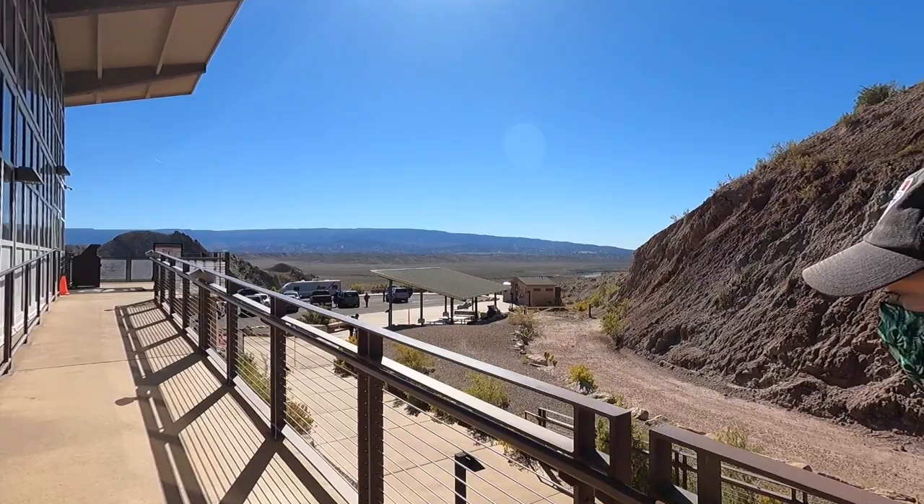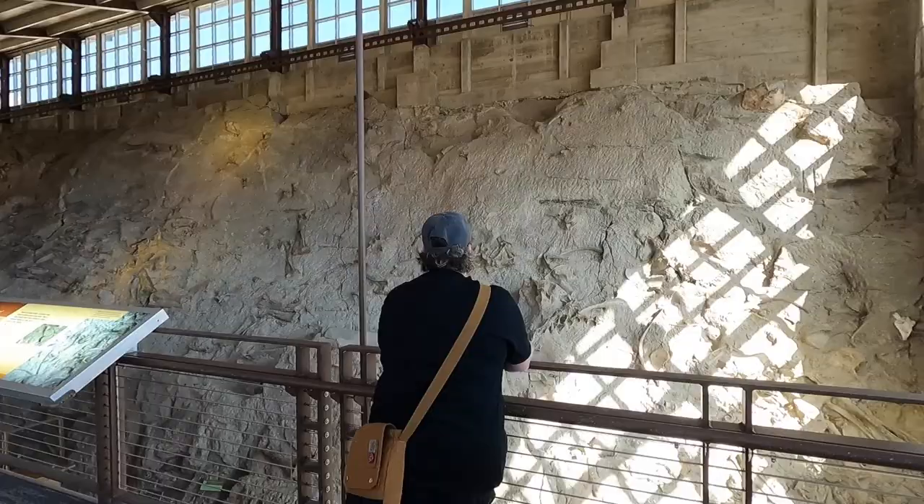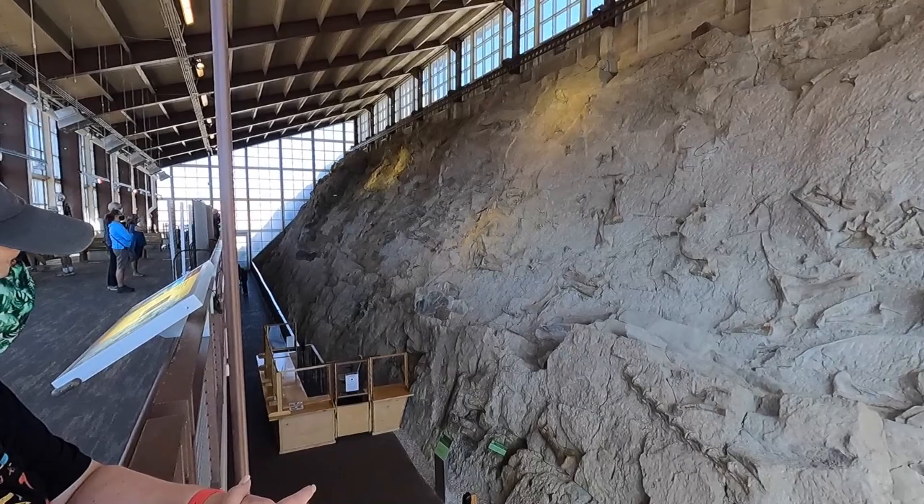Have we mentioned how beautiful it is out here? Oh, it's gorgeous — and not that busy. Perfect time to come. Oh, we can see it! Well, here it is. Wow, look at that — that's unbelievable! It really is. They're everywhere — a whole wall of dinosaur bones!